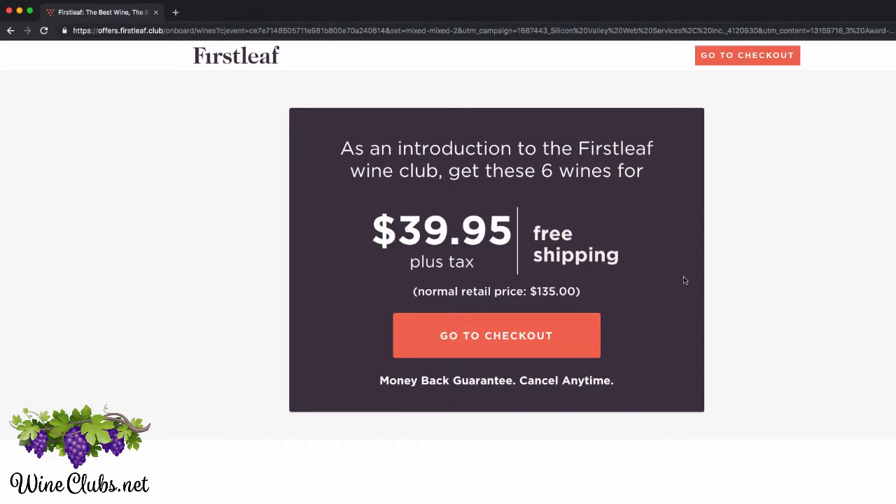As you'll see in my other videos on the First Leaf Wine Club review webpage — I'll put the link below this video — this is one of my favorite wine clubs. I've been a member of wine clubs since about 2002 and tried probably about 100 different wine clubs at this point in time. And this is one of my favorites right now, just because of the level of customization they provide, the technology they use on their website is really well done, and the wines are outstanding.